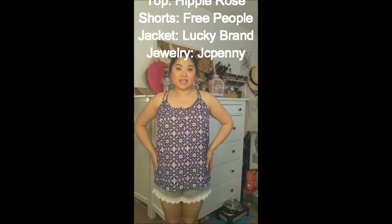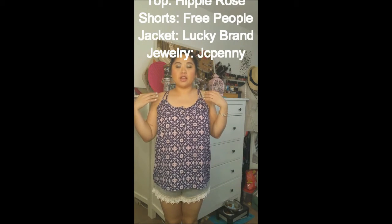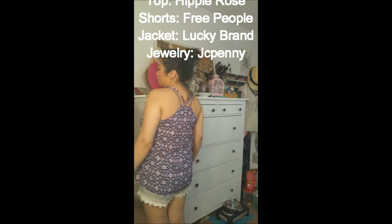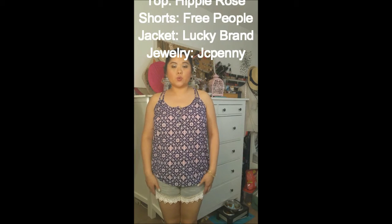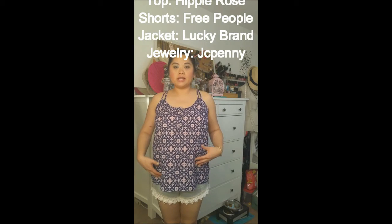Outfit number one is this floral tank top with a racer back — it has two straps in the front and the back. I just love it because it's feminine and flirty, flowy and perfect for summer. Very comfortable to wear. I decided to pair it with these light blue shorts with crochet lace detailing at the bottom. I thought they paired well together.